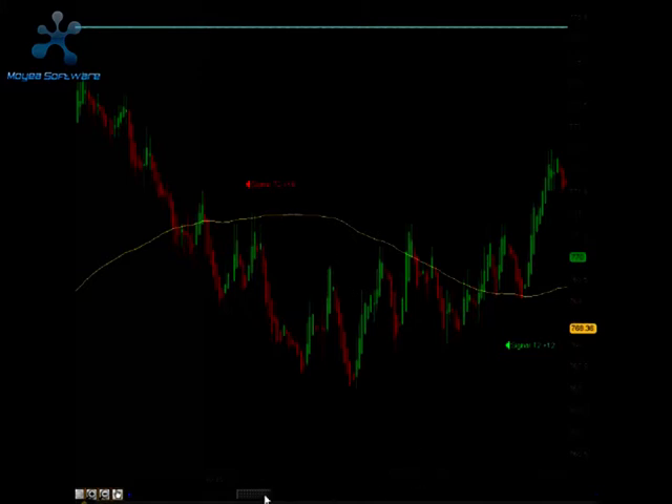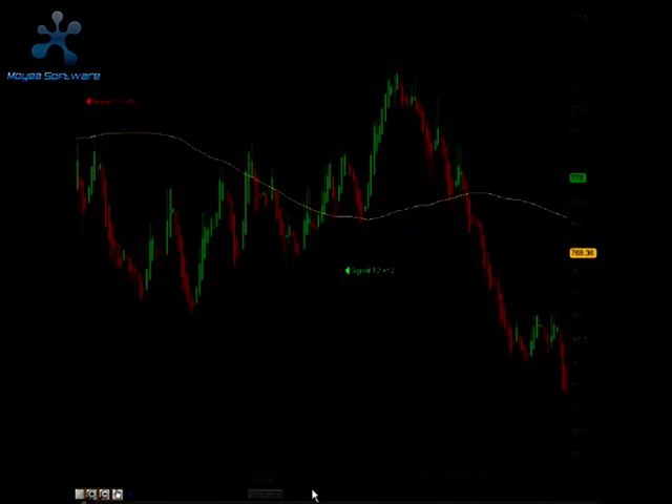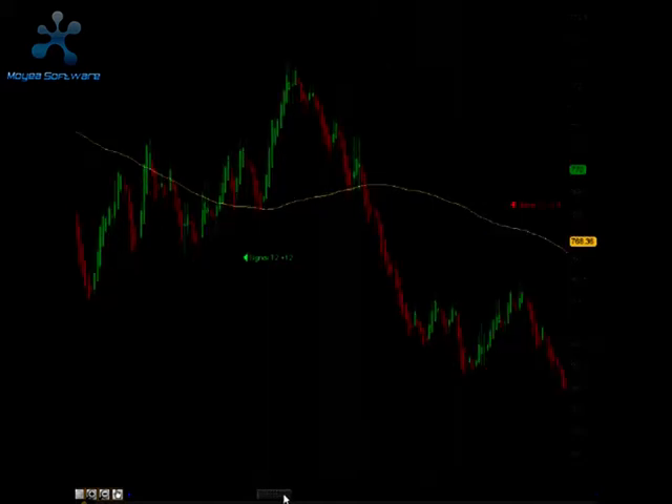About 20 minutes later, a signal to go long. That long signal did hit target 1 and target 2 for a total of 12 ticks. So there were three of our trades going in.